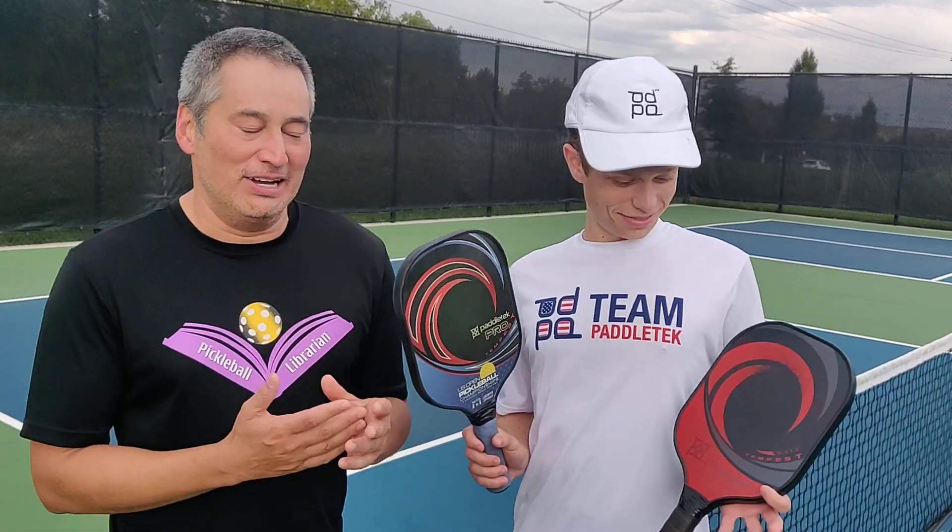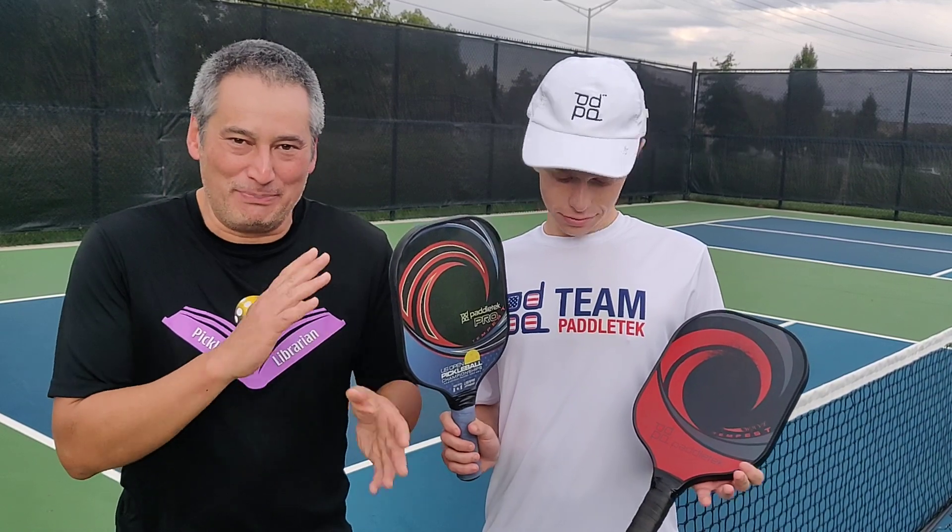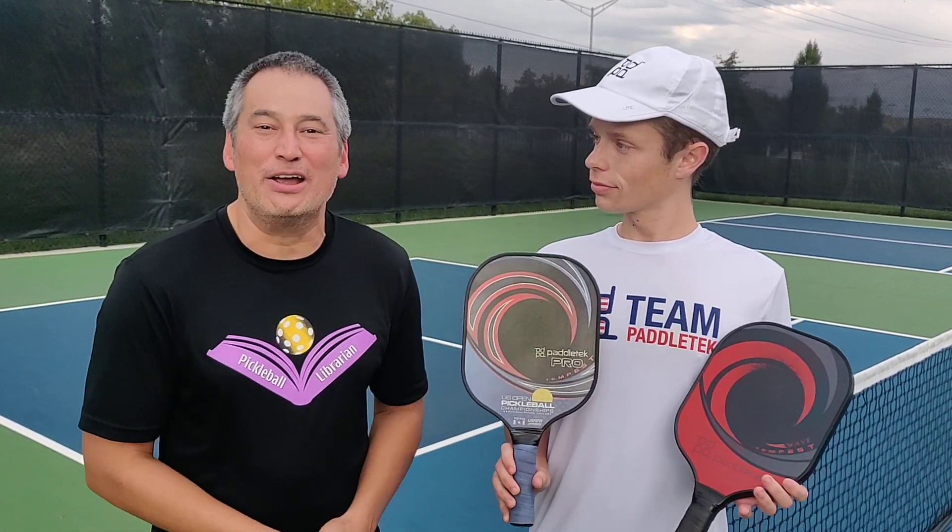I really love the Tempest paddles. Paddle Tech makes wonderful Tempest paddles, and they are definitely Pickleball Librarian approved. Thank you.